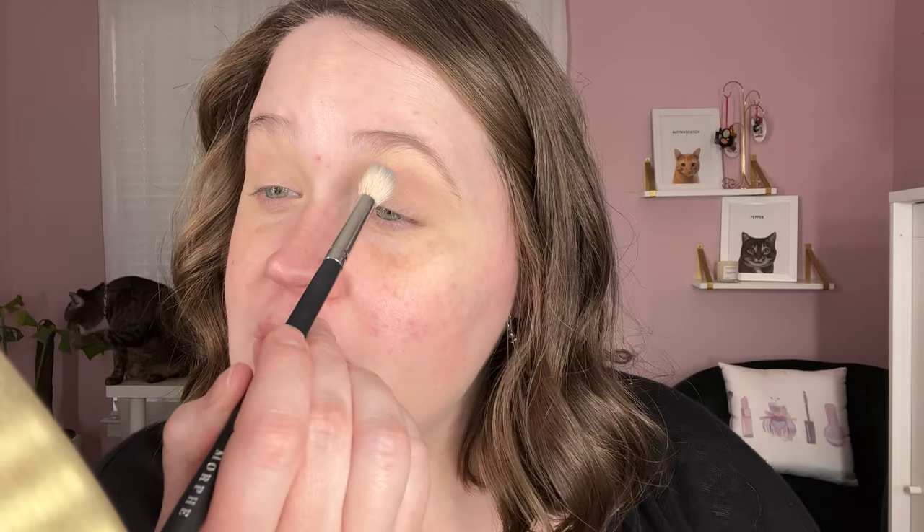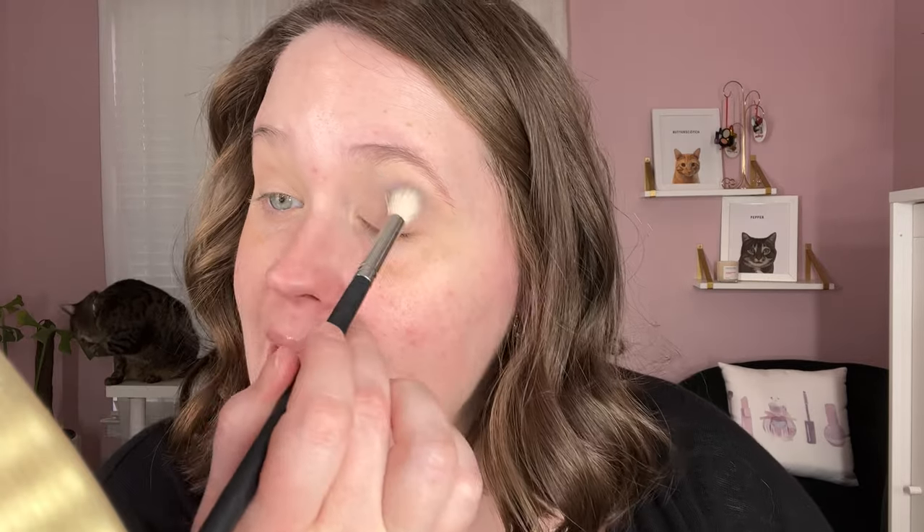We are going to start off with the Lookout shade — I might mix in a tiny bit of Knockout but we'll mainly use Lookout as our transition shade on a Morphe M511 brush, just starting by putting this into the crease. Don't mind my hair today — I tried out hot rollers for the first time and there's definitely a learning curve. I tried to fix it with my wand and it's just not my best hair day, but it's fine.